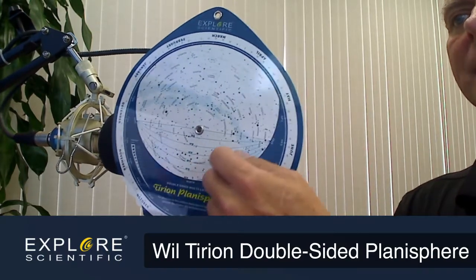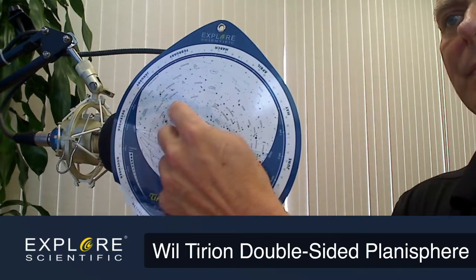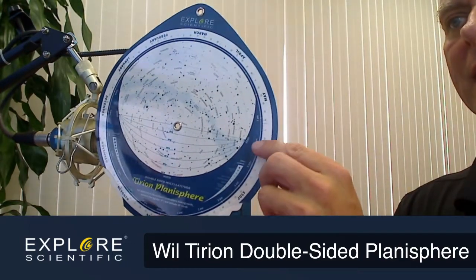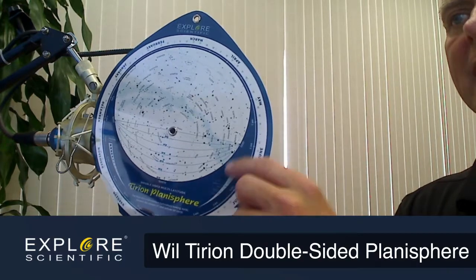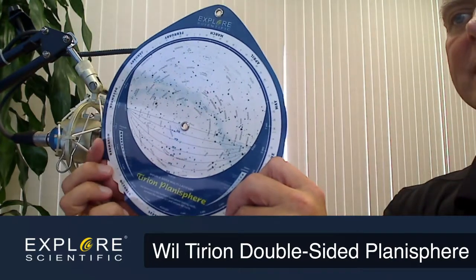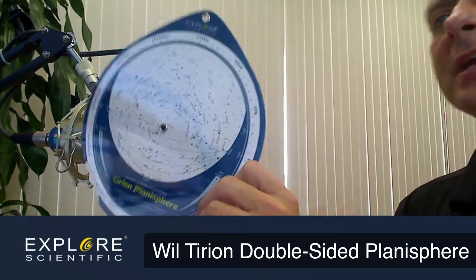The planisphere keeps you in check with all the constellations that are up there. This hazy blue part right here is the Milky Way itself, and there are legends here to find certain celestial objects — globular clusters or galaxies — some of which are listed on here. On the other side is a star magnitude listing.